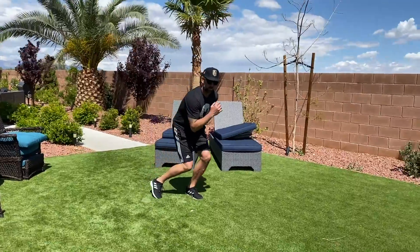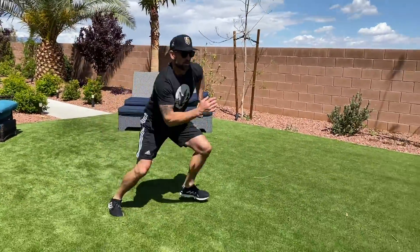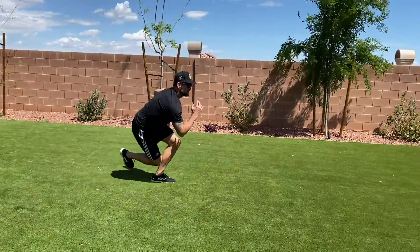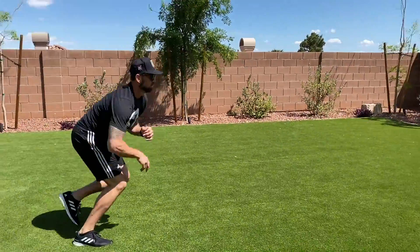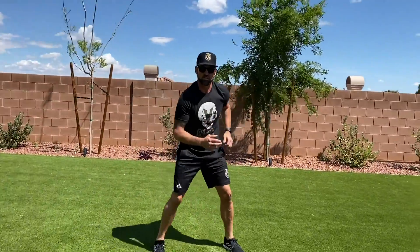It builds power. You're going to be up and you're going to leap forward to the right, come down, then left, right, left, right, left. Really push off — get that power like you would in a skating strike.